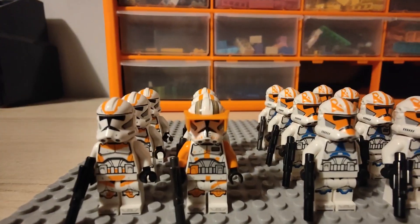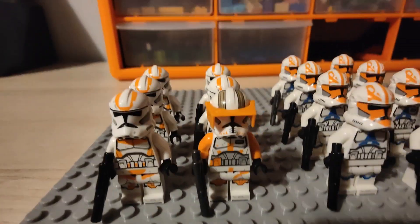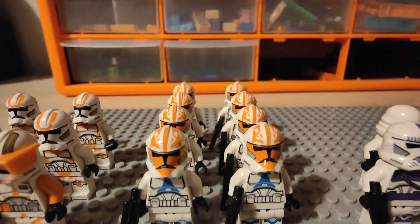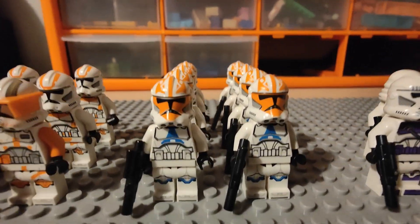Here we have Commander Cody with his 212th, next to the 332nd troopers. These came in the recent battle pack, but they have helmet holes, so they're not the best.